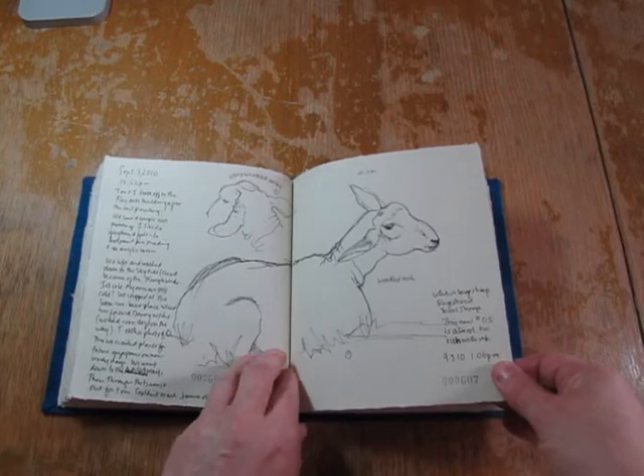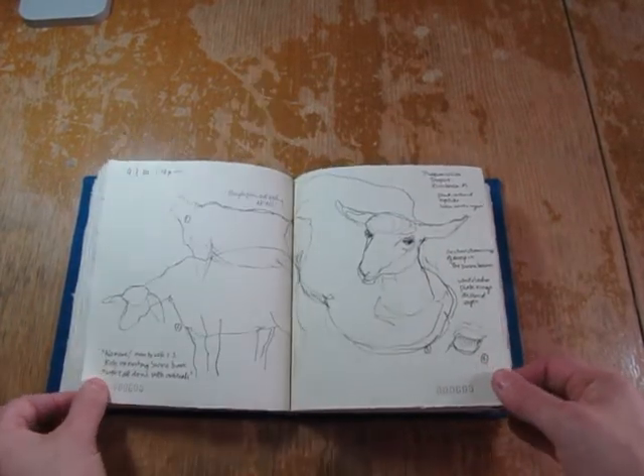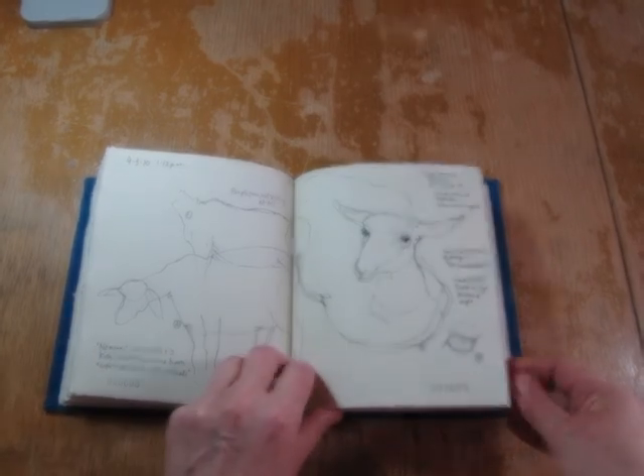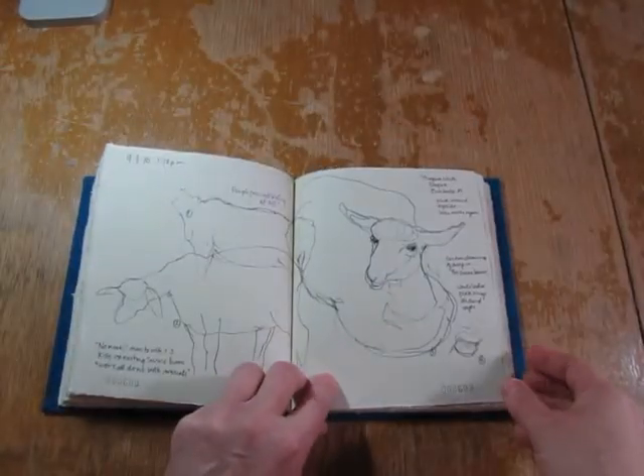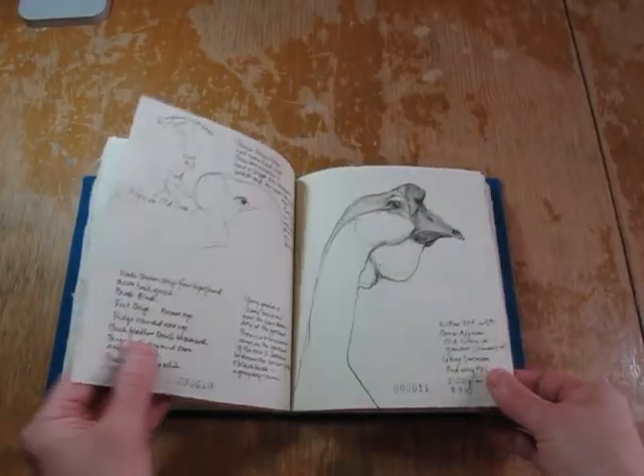After he left that afternoon, I went around and did some more sketching on my own, trying to get back into it. It was very cold that day, unusually cold, and so it was nice to be in the barns.